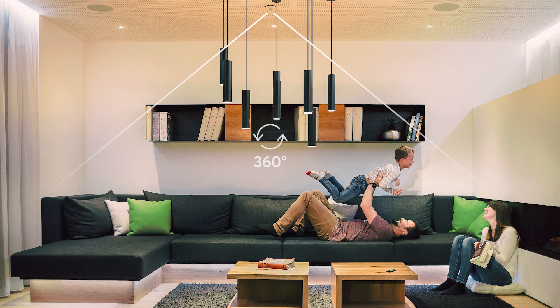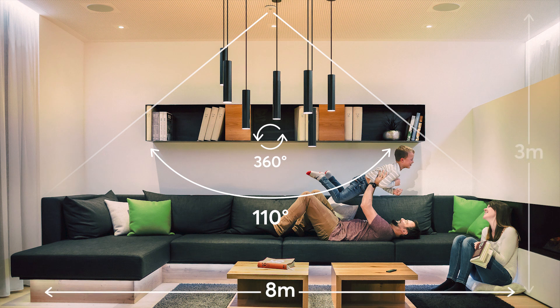With a viewing angle of 360 degrees and a beam angle of 110 degrees, the detection range is 8 meters with a ceiling height of 3 meters.